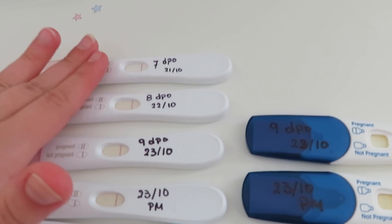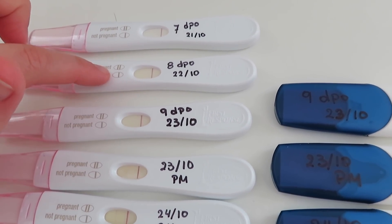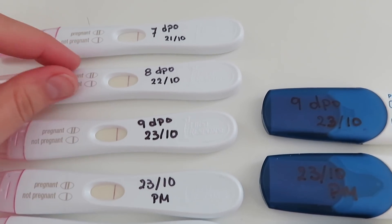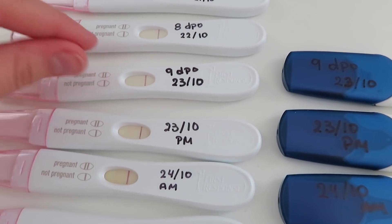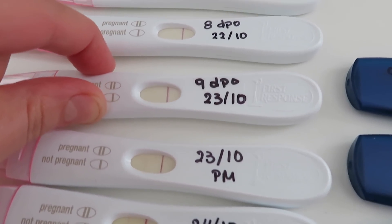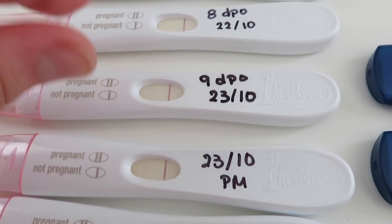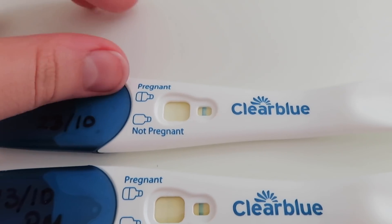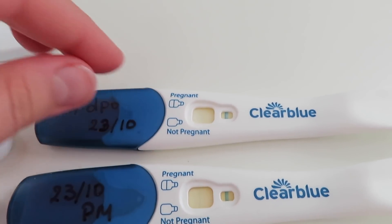These two are the first tests I took — 7 and 8 DPO — and they were both negative. I thought I saw something on the 8 DPO, which I thought was just a gray line, and even now I'm not sure. Then 9 DPO is when I got my first real positive. You can't really see it on camera but the line is there — it's crazy faint, but it's there.